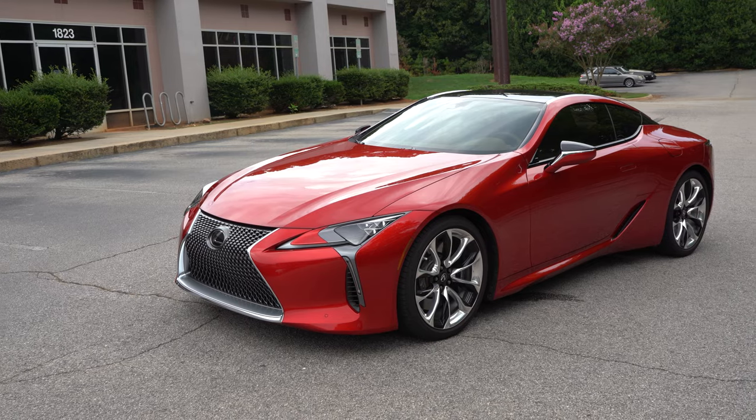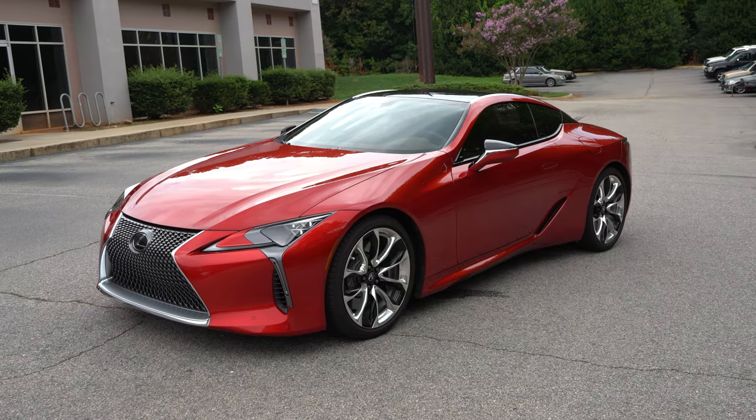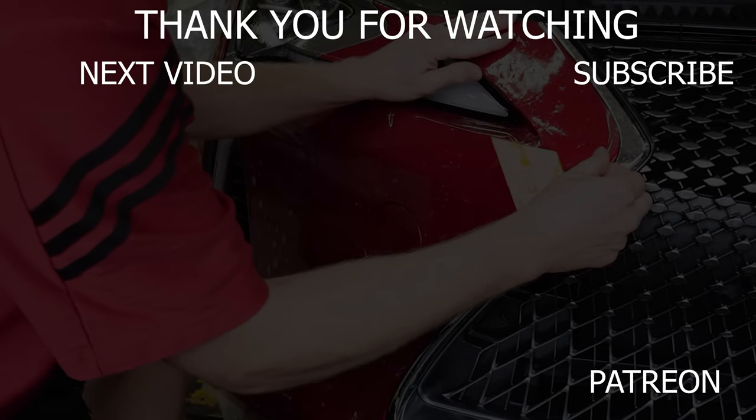That about does it for this video. If you've had any of this stuff done to your car, leave your thoughts and experiences in the comment section below. If you've used Tint World in the past, let me know your thoughts — it's going to help a lot of people thinking about doing this. Do I recommend it? Yes, I do. It's worth the money, it's worth the investment. Thank you for watching. Take care and goodbye.